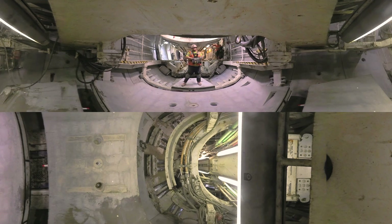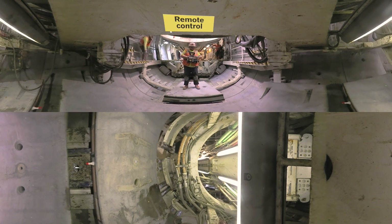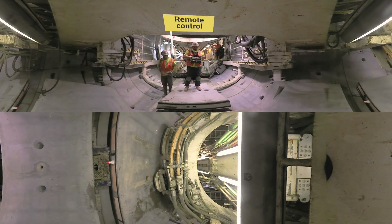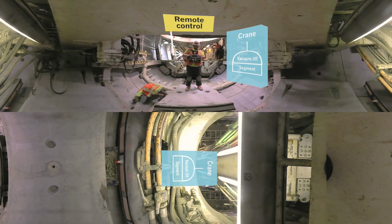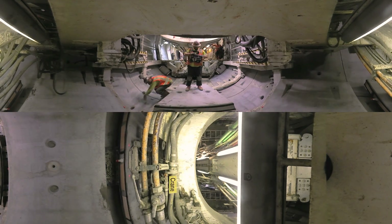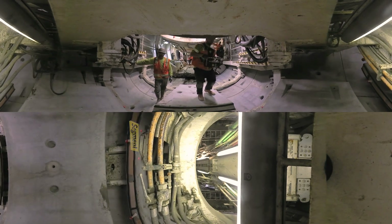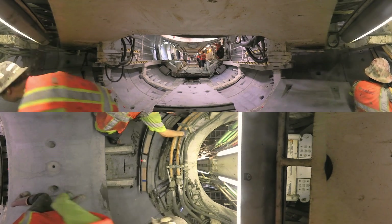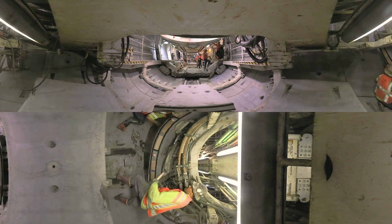Jesus Ruiz is the lead on the ring building crew. He wears around his neck the remote control for the segment erector. Working up to 25 switches and two toggles, he uses the remote to direct a special crane that picks up the segment pieces with a vacuum lift. It's awesome work and hazardous too — each segment, with the exception of the keystone, weighs about 8,000 pounds. Jesus and his crew work with an athlete's grace and confidence to maneuver these enormous concrete slabs into place.